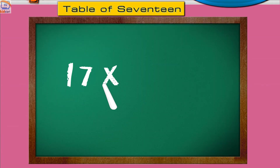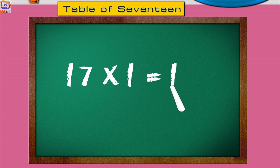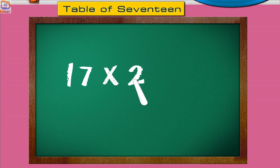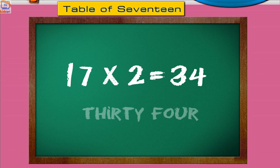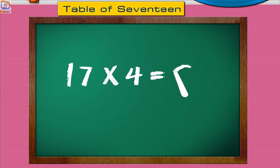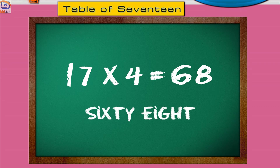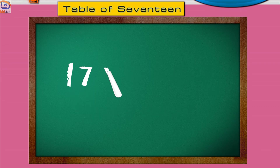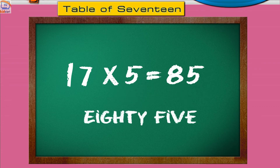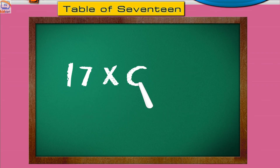Seventeen ones are seventeen. Seventeen twos are thirty-four. Seventeen threes are fifty-one. Seventeen fours are sixty-eight. Seventeen fives are eighty-five. Seventeen sixes are one hundred two.